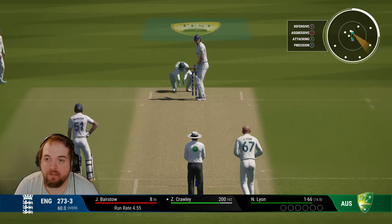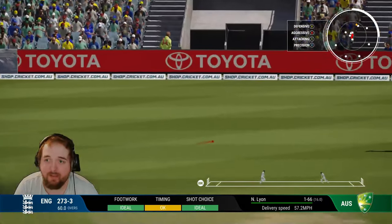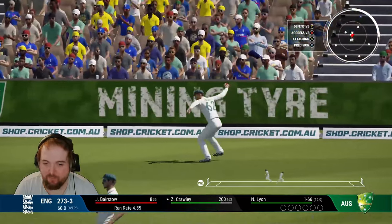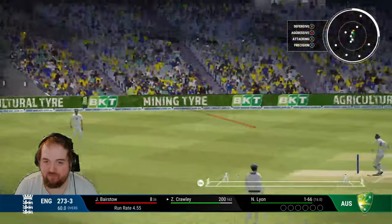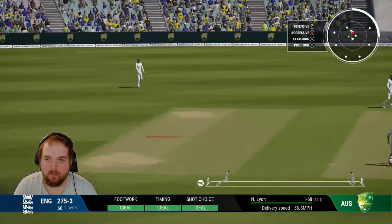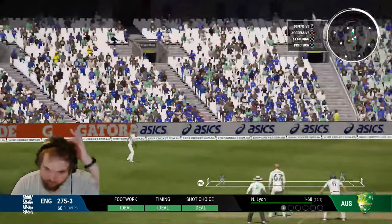Lining up around the wicket first up and that's a wide one — we inside edge. Need to get my timing back a little bit before we start trying to drive. Line outside off, we time one, go out to deep extra cover and go through for a single.